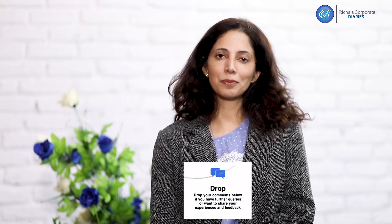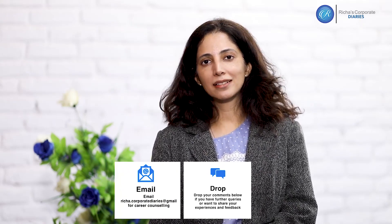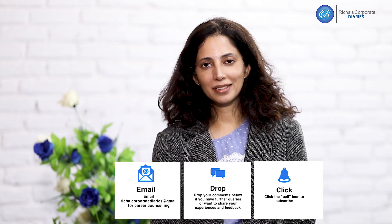I hope you found what I spoke about in today's session meaningful and helpful. If you have further comments or questions, drop them in the comment box. You could also separately email me at the email ID given below. Do hit subscribe if you want to hear more from Richa Corporate Diaries. Thank you so much.